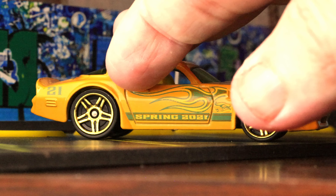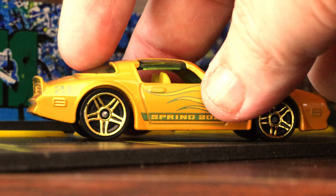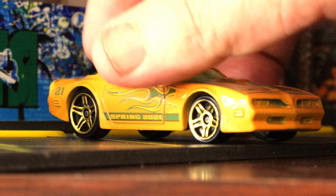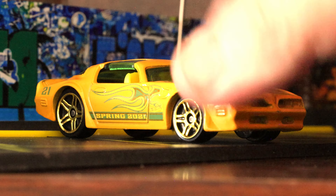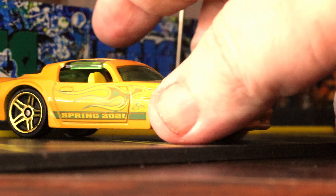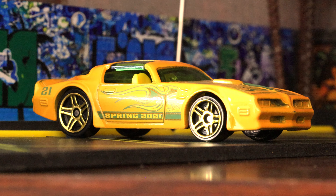This car rolls really well too, so it might do really well on track — I can barely keep it on camera. Looks great! Hope you enjoyed the car. If you did, just like and subscribe and we'll bring you some more cars tomorrow. Thanks, have a great day!